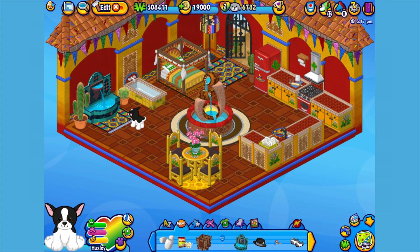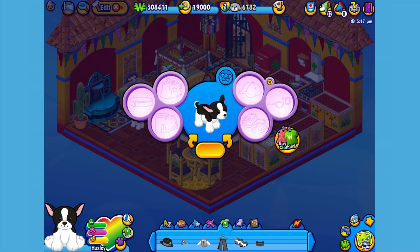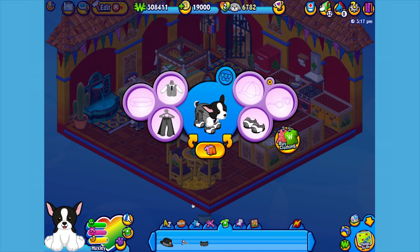Now I think Huxley could use a little something to wear. And surprise surprise, it's an actual tuxedo. So let's open up the Dress Your Pet window and give him this top, these pants, these shoes, this cummerbund, this monocle, and of course we have to top it off with this hat. Now Huxley is one truly dapper-looking dog.